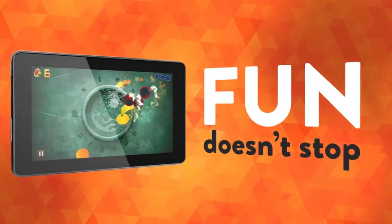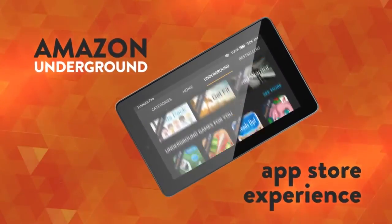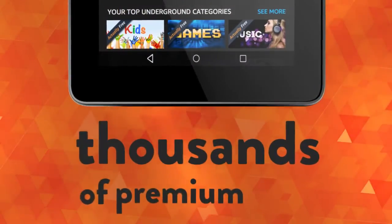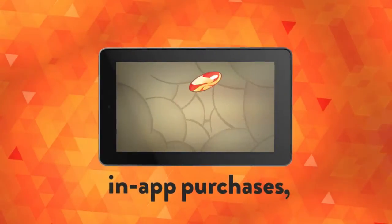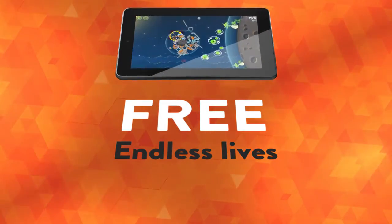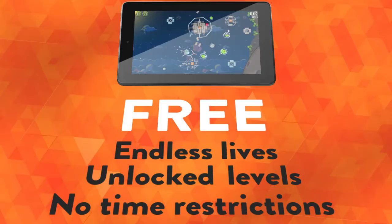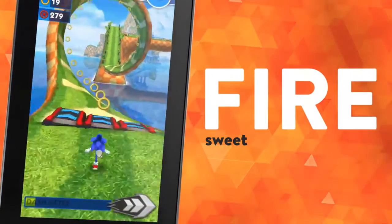And the fun doesn't stop there. With Amazon Underground, a new one-of-a-kind app store experience, you'll have access to thousands of premium apps, in-app purchases, and games that are 100% free. And free really does mean free, with endless lives, unlocked levels, and no time restrictions.